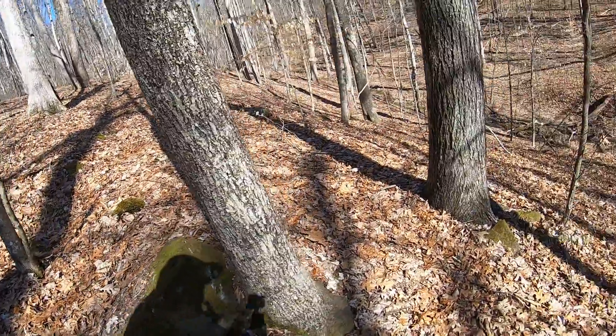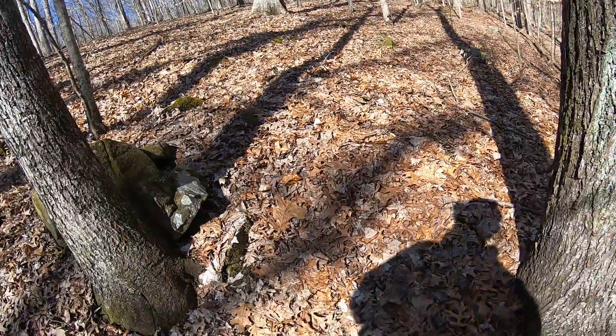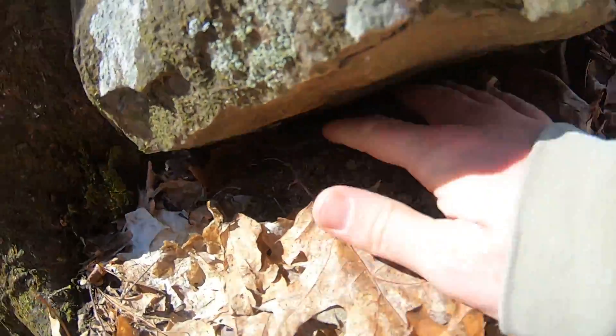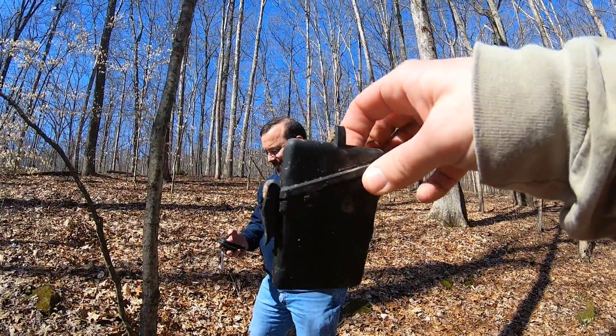Whoa, 21 feet! There's a nice little rock outcropping — what's this? Boom, got it!